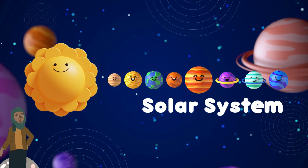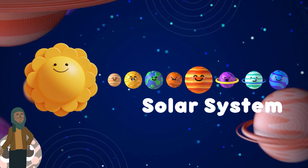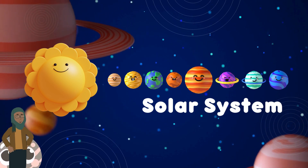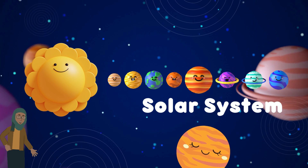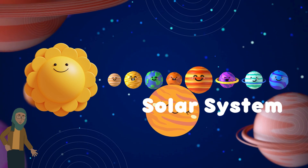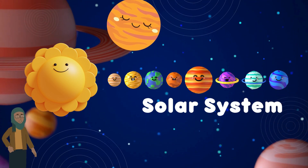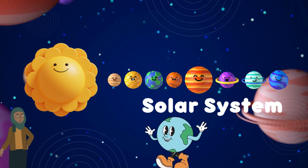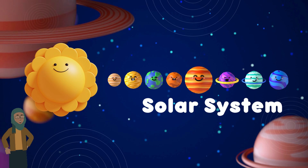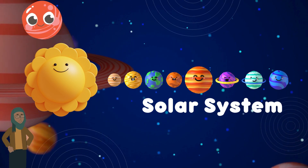We've embarked on an exciting journey through our solar system, exploring the Sun, Mercury, Venus, Earth, and Mars. But our cosmic adventure doesn't end here! In our next video, we'll continue our voyage to the outer planets, gas giants, ice giants, and beyond. So stay tuned as we uncover more secrets of our incredible solar system. Until then, keep your curiosity burning bright like the Sun!